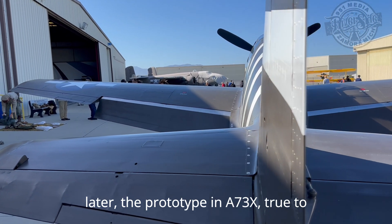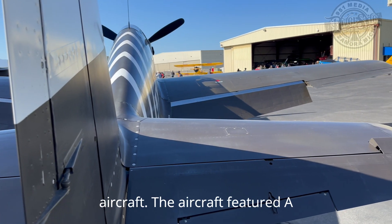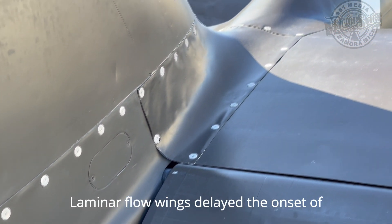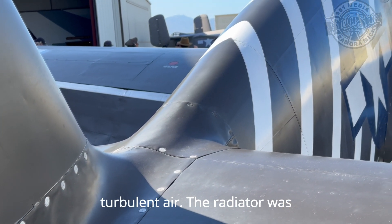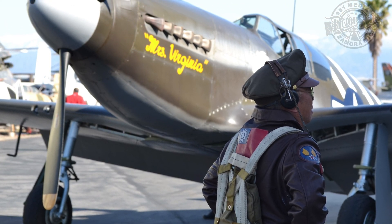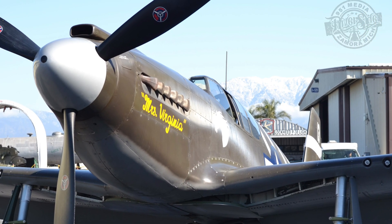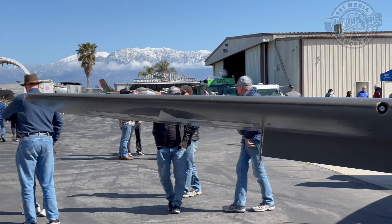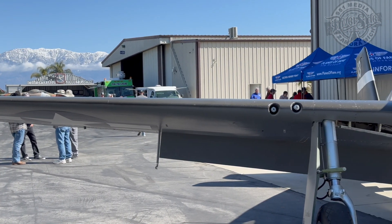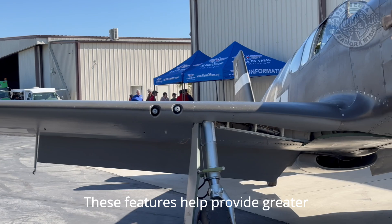Just four months later, the prototype NA-73X, true to the promise, was faster, more powerful, and more agile than any previous fighter aircraft. The aircraft featured a lightweight, aerodynamic design. Laminar flow wings delayed the onset of turbulent air. The radiator was positioned beneath the fuselage and farther back to reduce drag. These features helped provide greater range.